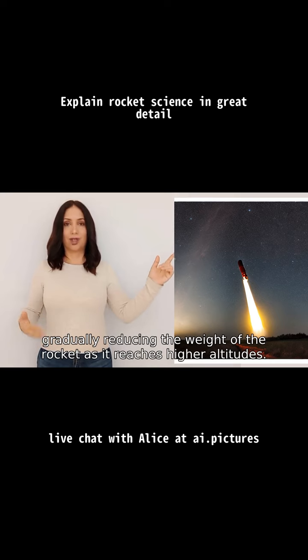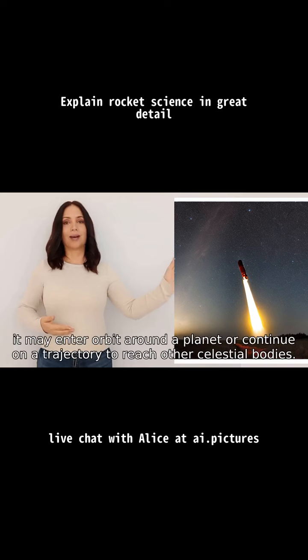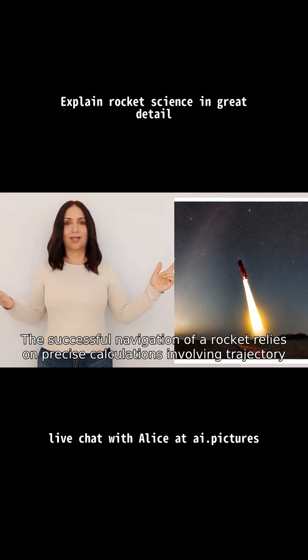Once the rocket is in space, it may enter orbit around a planet or continue on a trajectory to reach other celestial bodies. The successful navigation of a rocket relies on precise calculations involving trajectory, speed, fuel consumption, and orbital mechanics.